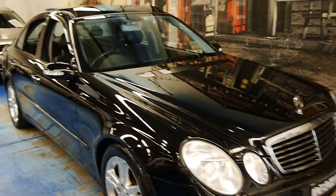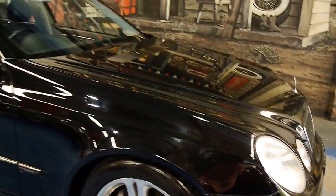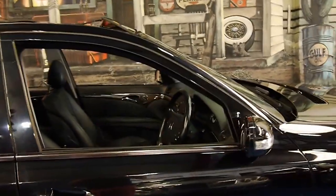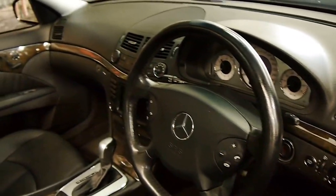If you have been looking for a W211 I think you should definitely come and have a look at this car. It's got four Continental tyres on it in good condition. Other features include speech recognition which was an option as well.